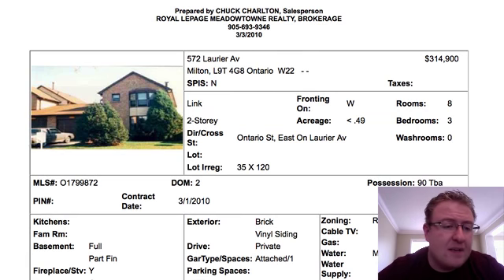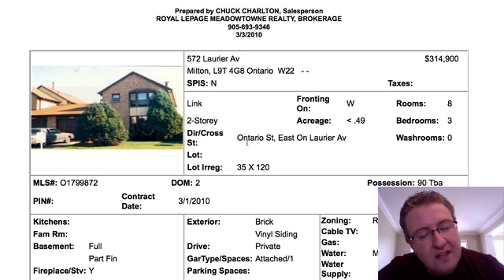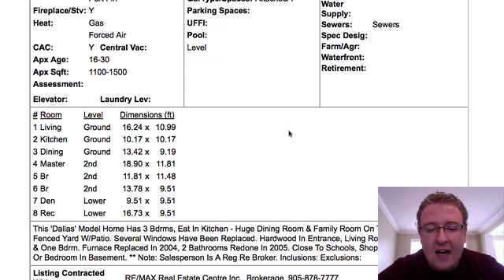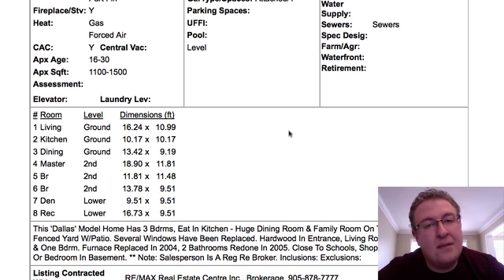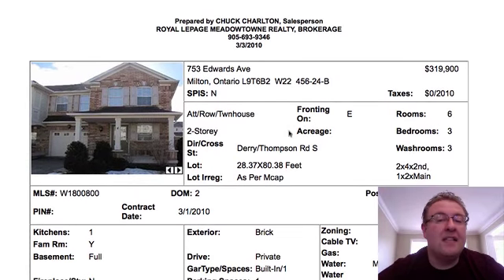572 Laurier. It looks like a semi, but they call it a link because the garages are attached — there are no interior walls attached. It's 35 by 120 on Laurier, which is a busier street. Three-bedroom, and it says zero washrooms, but I believe there are two — it's just the way the data transfers. Anytime you're on the plus side of 20 years, you're talking windows, roof, furnace — most stuff usually needs replacing by then. So this home is in pretty good shape, bathrooms have been done. At $314,900, it's a great price on Laurier. I'd like to see the pictures — the price is very enticing. It gets a little Chuck Pick of the day.